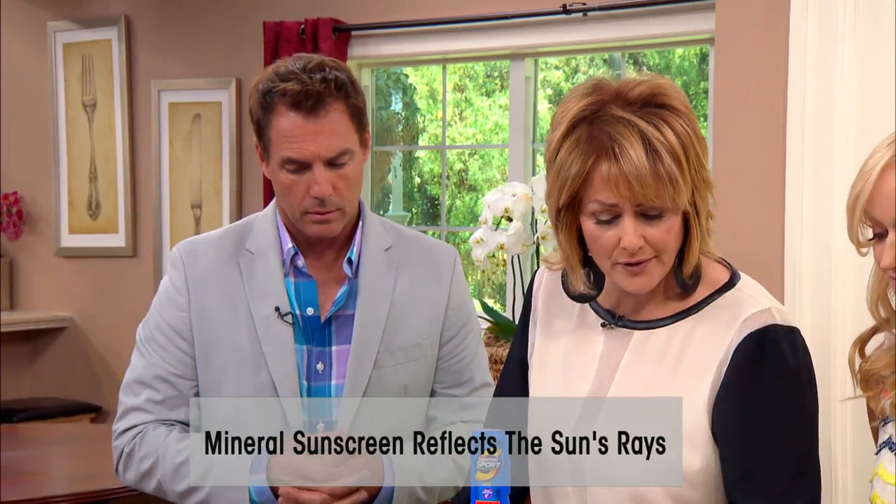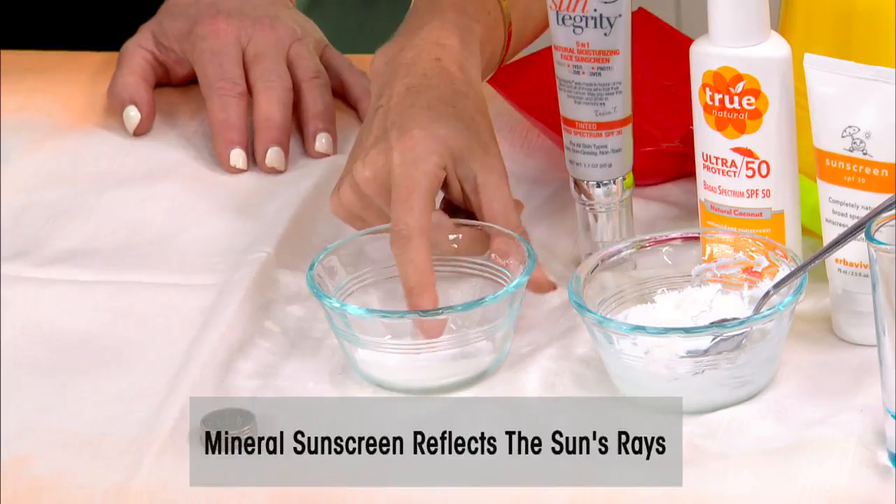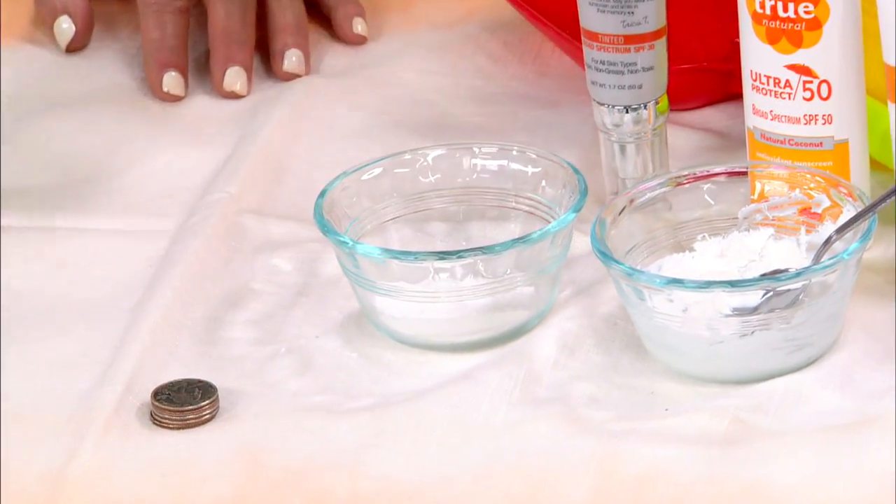I brought along zinc oxide to show you what it looks like — it's just a white powdery substance, like baking powder, and it's actually what's used in diaper cream. That's a big do.